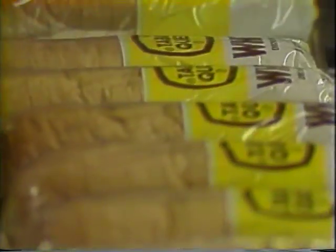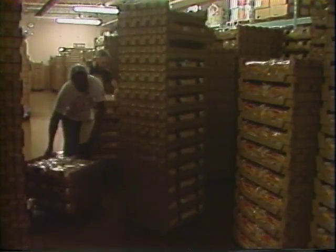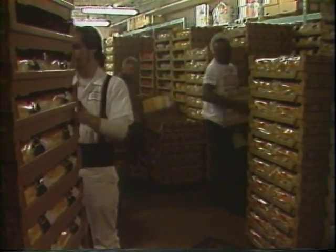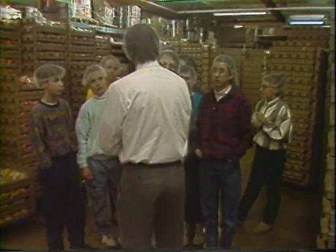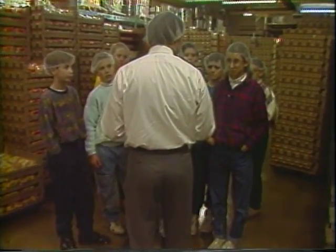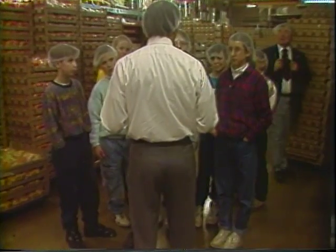What else do you make here at the bakery? Besides bread, we're baking buns, hamburger and hot dog rolls, and also dinner rolls. What is an interesting fact about Brown's Bakery? Brown's is probably very unique in that we're one of the oldest family-run, family-owned wholesale bakers in the country.